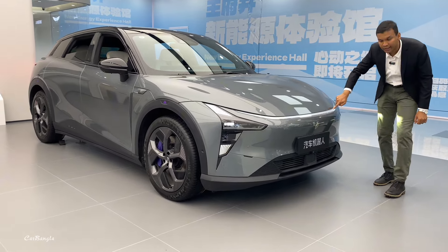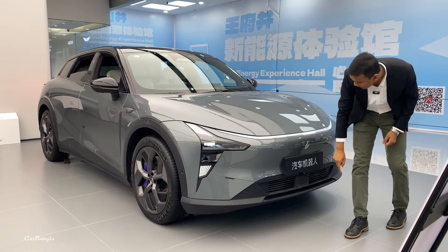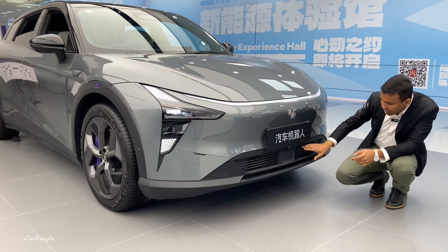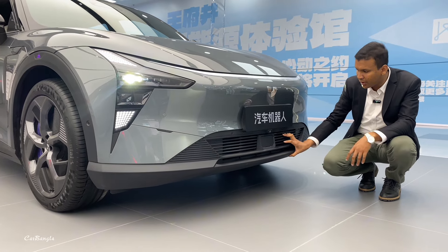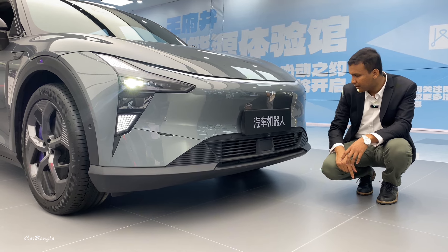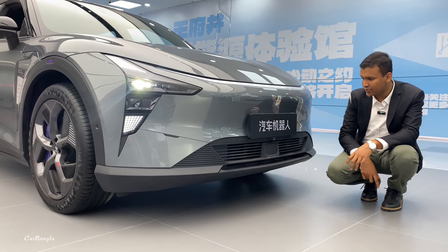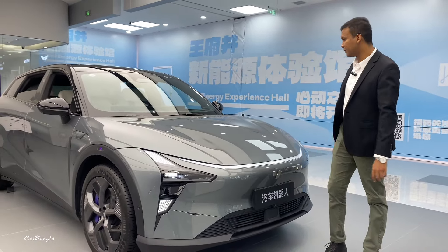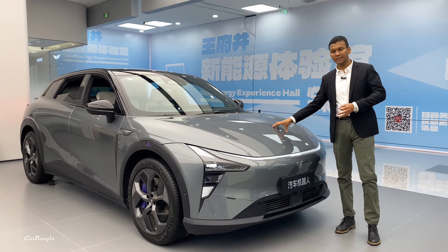Here we have full LED headlights and a full electric vehicle. The grille shape is functional, and there is a 360-degree camera. The drag coefficient is 0.3 Cd, so the Chinese aerodynamic performance is great.